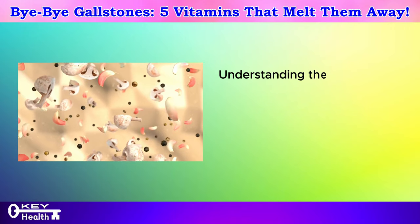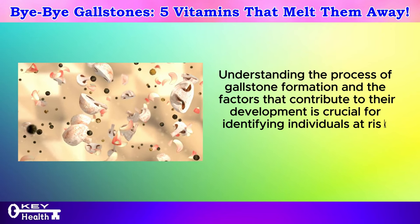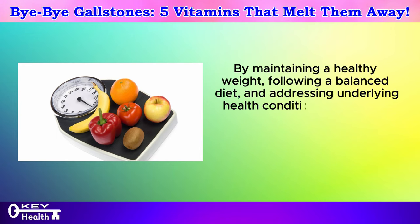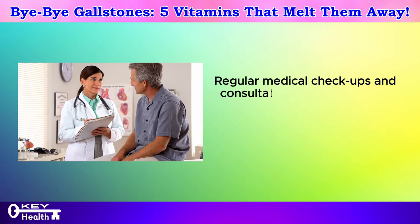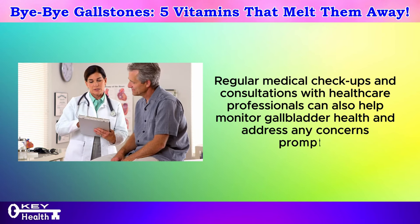Understanding the process of gallstone formation and the factors that contribute to their development is crucial for identifying individuals at risk and implementing strategies for prevention. By maintaining a healthy weight, following a balanced diet, and addressing underlying health conditions, individuals can reduce their risk of gallstone formation. Regular medical checkups and consultations with healthcare professionals can also help monitor gallbladder health and address any concerns promptly.